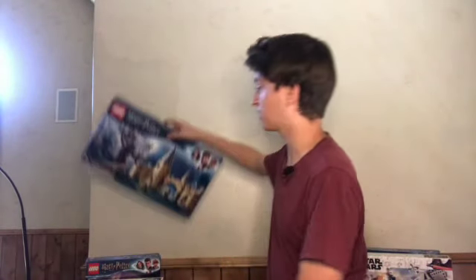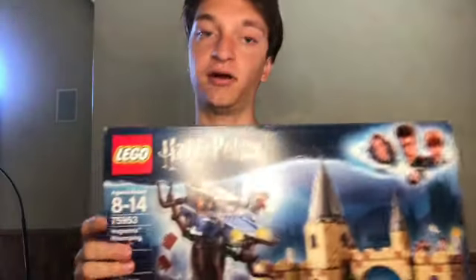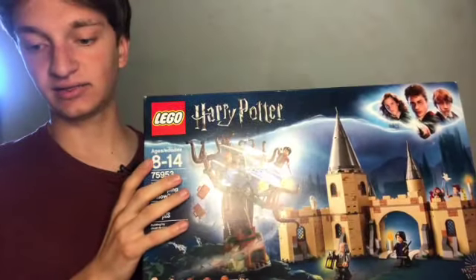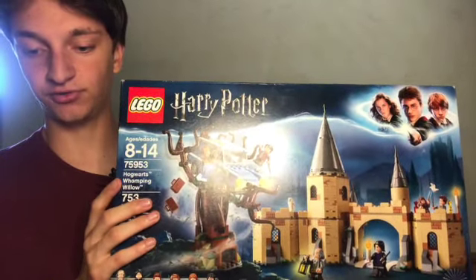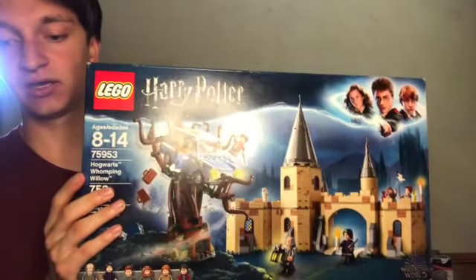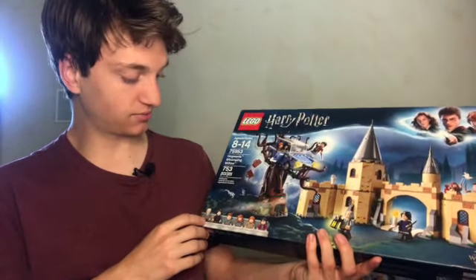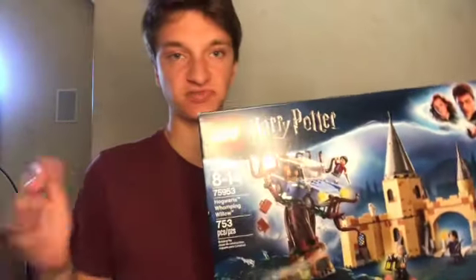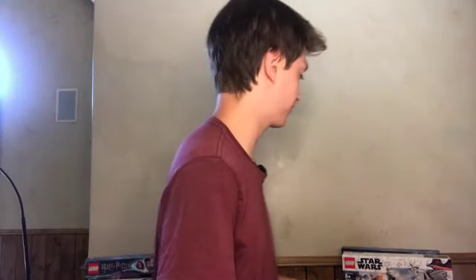Next up, we have the Whomping Willow set, which can be attached to the Great Hall set, and it has actually been a better investment than the Great Hall set. It's gone up in value 65.2% — a pretty great investment. It's got some good, pretty iconic characters, somewhat similar to the characters in the Great Hall. If you're able to get some of these Hogwarts sets, they could be good investments for your portfolio.